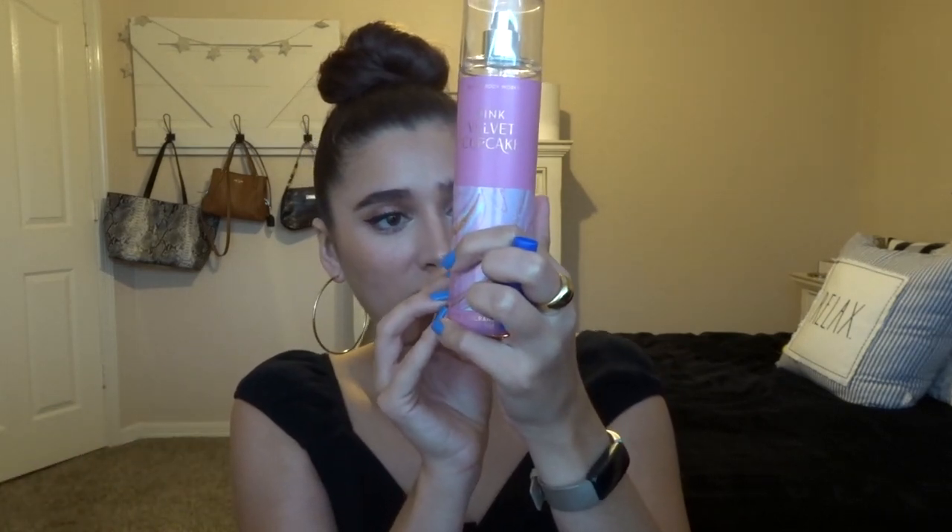Moving on to body mists — the first one is Pink Velvet Cupcake. I'm pretty close to finishing this; I think I'll have it done in the next few months. I've been using it — let's see, one, two, three, four, five, six updates on it. This is what I did in the last month — not a lot of progress. I use it a ton at work; it's like a pick-me-up. It smells really sweet and sugary and I love it. I probably won't bring it on vacation just because I don't feel like it's a vacation scent, so I might not have a lot of progress by next time, but I really love it.